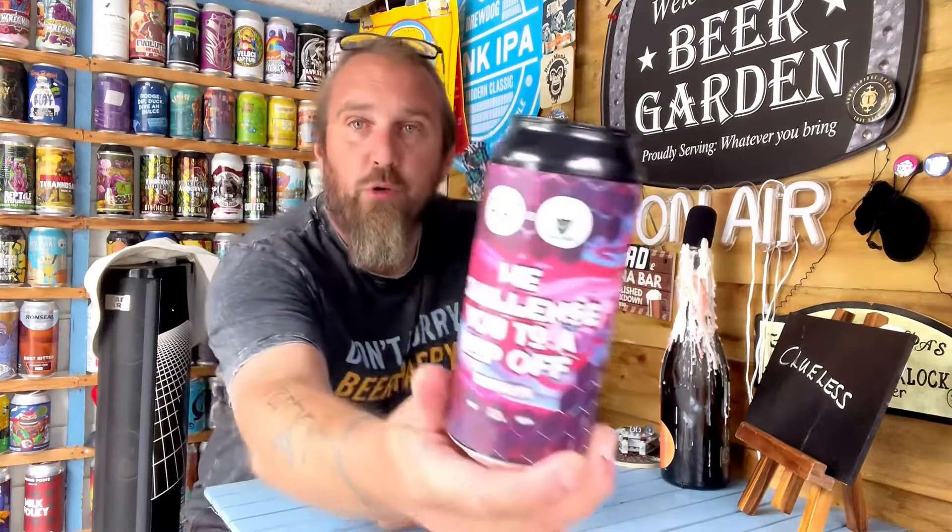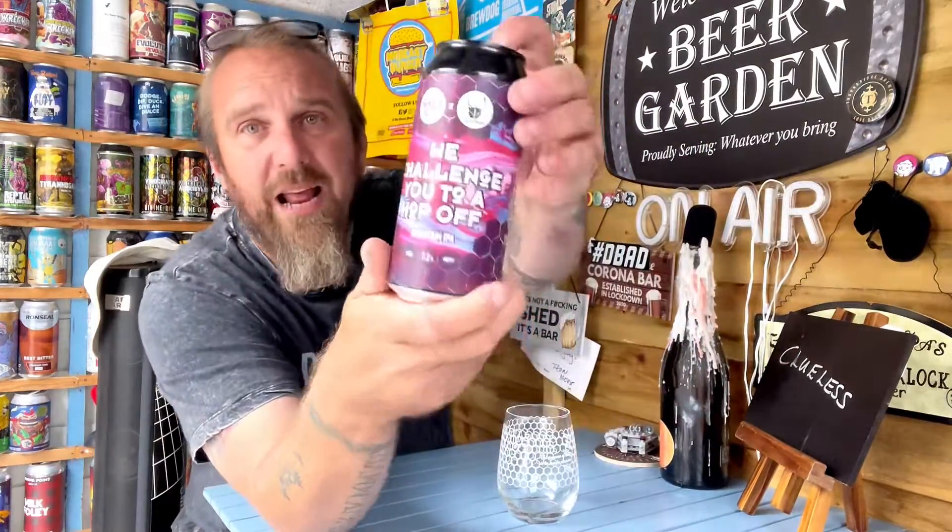We picked this beer up because of the two breweries that are actually involved in the beer. It's made, I'm assuming, at Salt up in Yorkshire, but it's in collaboration with Wild Beer in Bristol, who I've got a lot of time for — both of these breweries make fantastic beers. And this is 'We Challenge You to a Hop-Off,' and it's their Mountain IPA coming in at 7.2%.